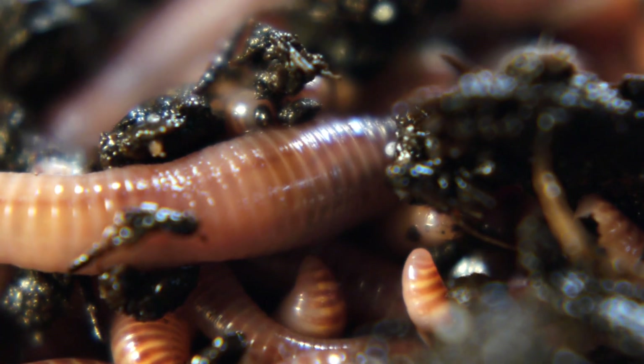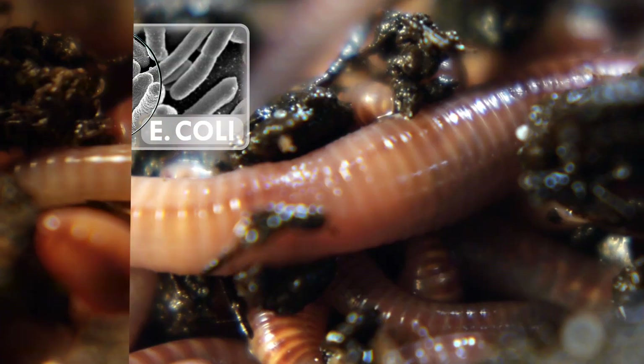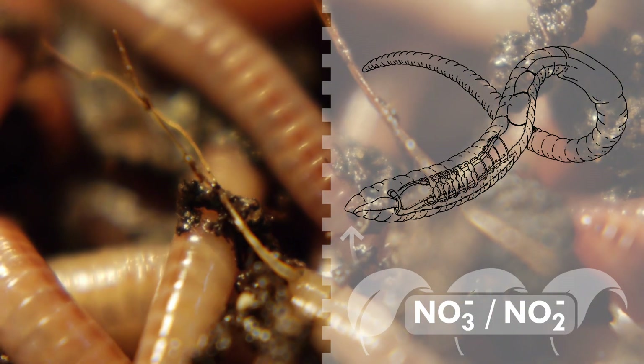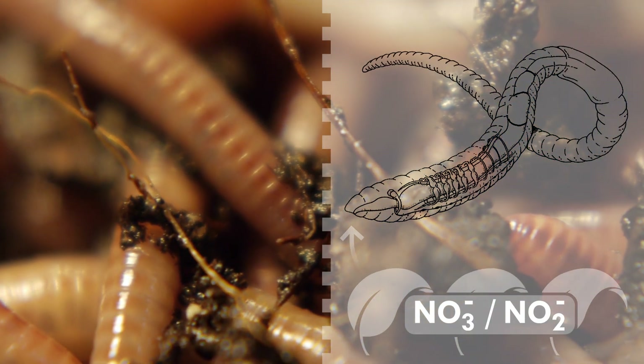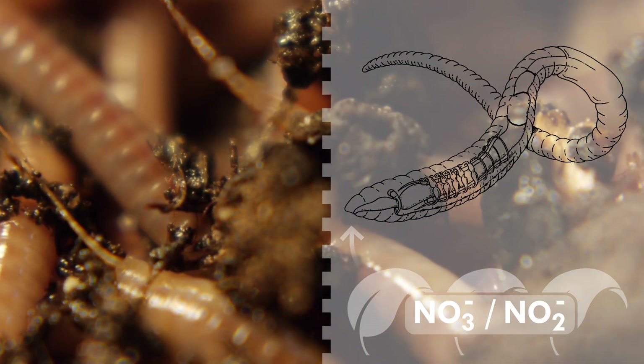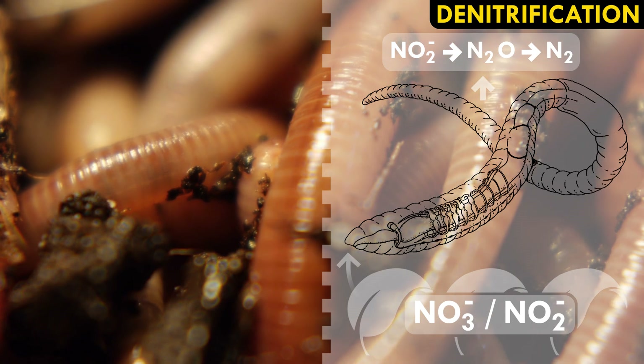A few enzymes aren't the only digestive trait we share with earthworms — we both have gut bacteria, showing just how important tiny microbes are. Gut microbes in earthworms are soil bacteria that chew nitrogen out of the plant material, taking in nitrates and nitrites and expelling nitrogen gas in a process called denitrification.